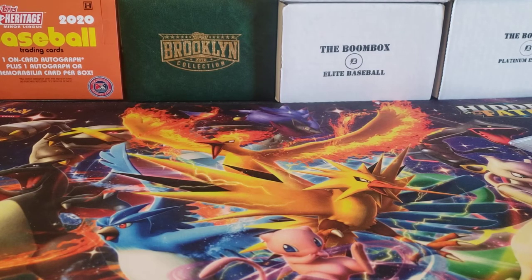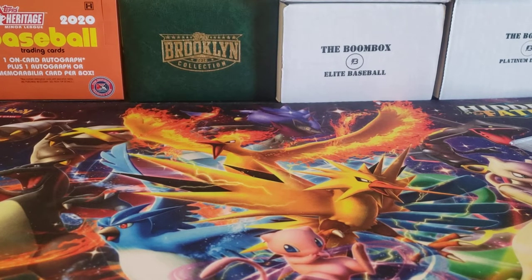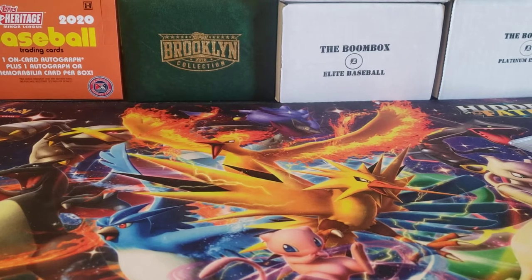Hey everybody, welcome back to the Professor's Dugout. It's Sunday, so it's time for another mailbag. Let's see what I was able to pick up this week on various stuff off of eBay, local card shops, and breaks.